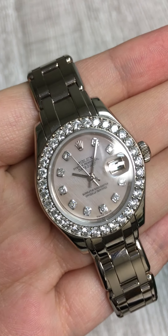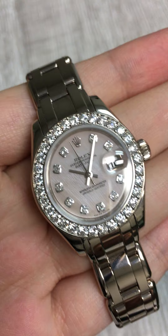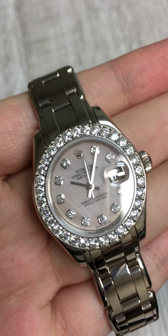Penny with SwissWatchExpo. Today, I'm checking out a watch that I think would make a great gift for a lady that you love. This is the Rolex Pearlmaster.